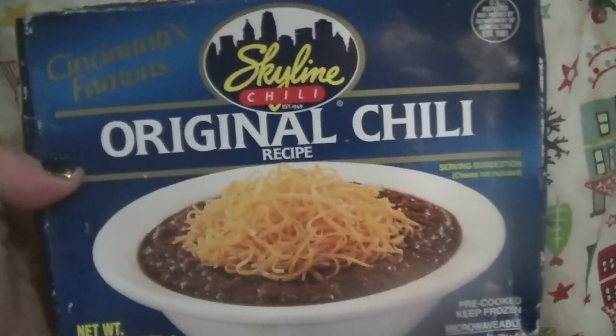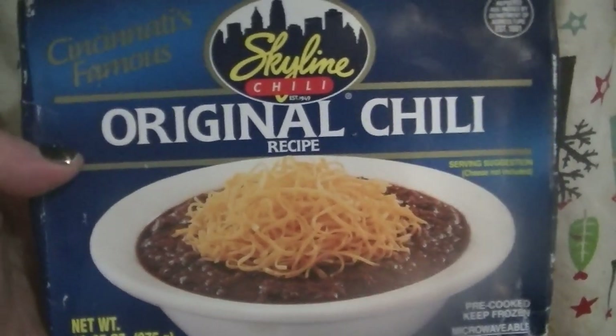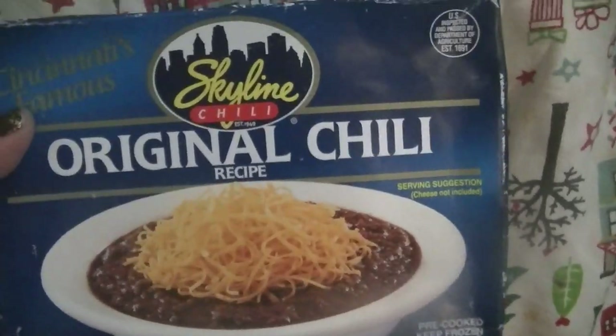However, if you want chili that's keto, this Skyline chili original chili is a great option. This is in the frozen section — it also comes in a can.